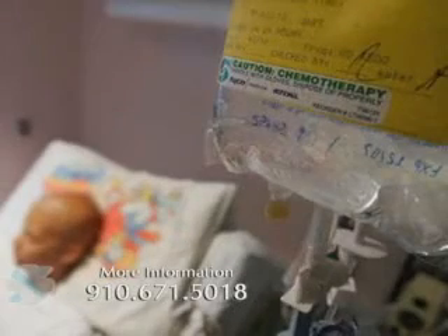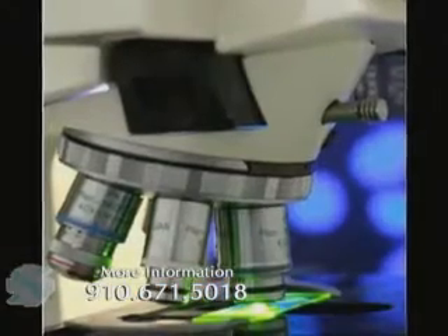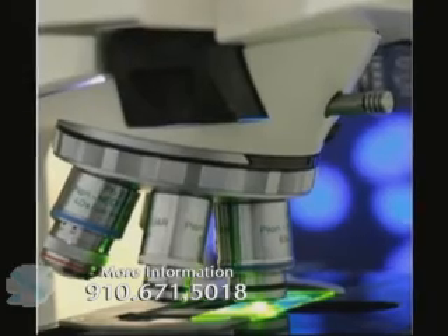In addition to national cooperative group trials, Southeastern Regional has the benefit of being able to access Duke investigator-initiated trials. Duke is a research institution and an educational institution, and there's a lot of research going on there to find the best way to take care of cancer patients. I think all of those things are hallmarks of a wonderful cancer program that's available to patients here in Robeson County and surrounding communities.